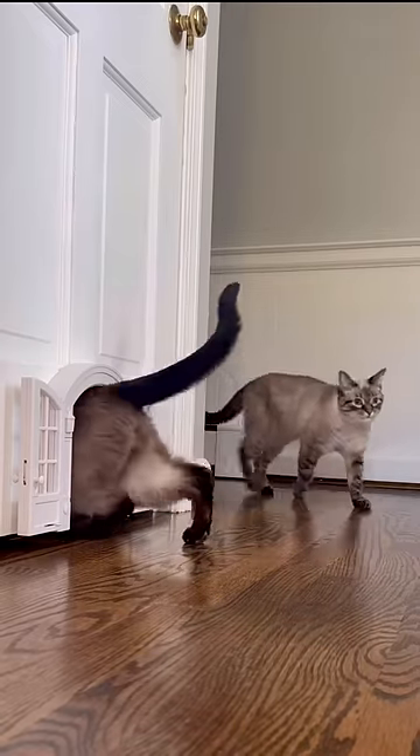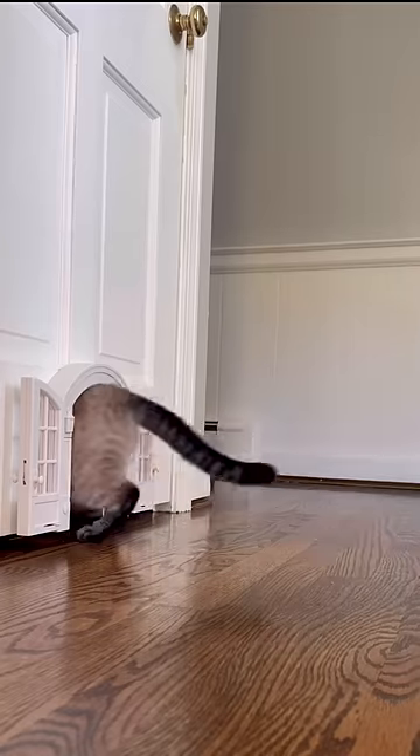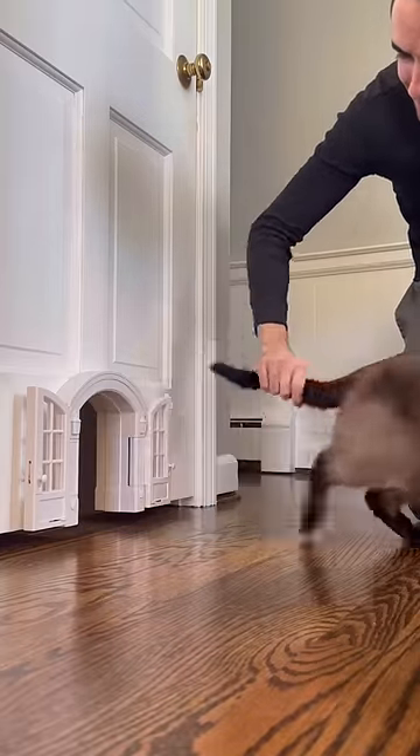Bubbles was right behind him and did pretty much the same thing, enjoying the party. It really took almost nothing for them to learn how to use the door — they love this thing and go in and out of it now.